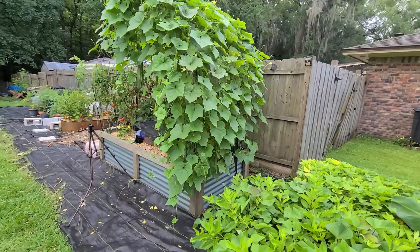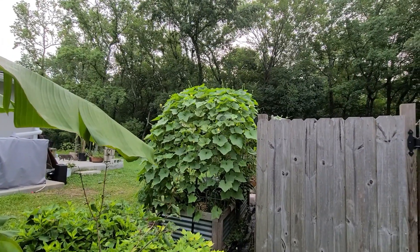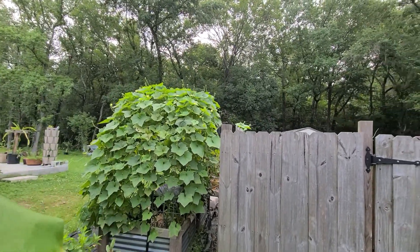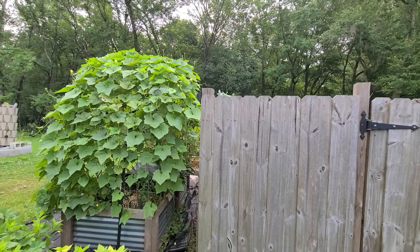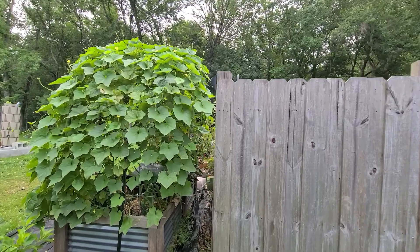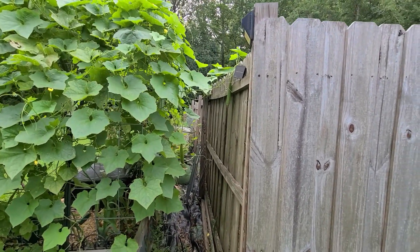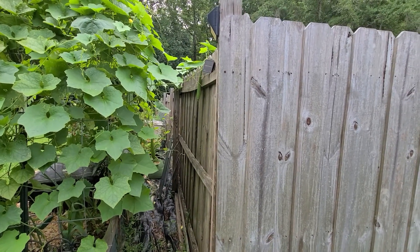Something fun is happening — my neighbor told me they can see this loofah trellis over their fence. I made a deal: anything that grows over the fence, I said shall we just let it grow down the fence line and they can gather whatever's on their side. They seemed pretty happy about that idea, so there's actually loofah growing on the fence now and I'm going to pop those over so the neighbor can harvest loofah whenever they want.